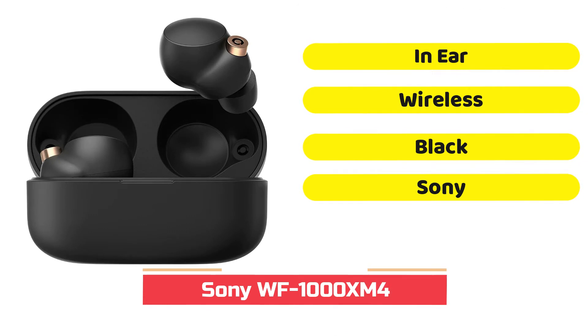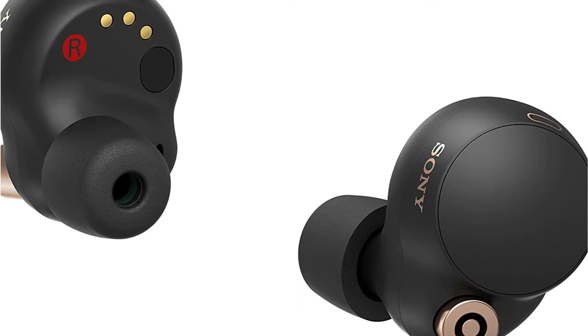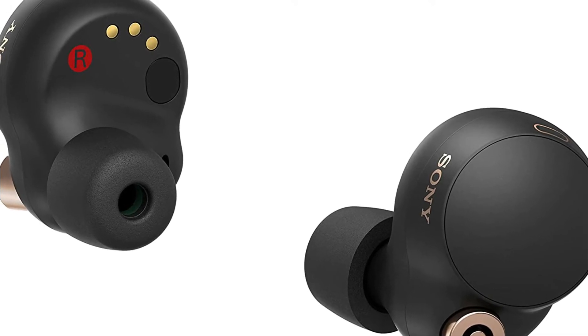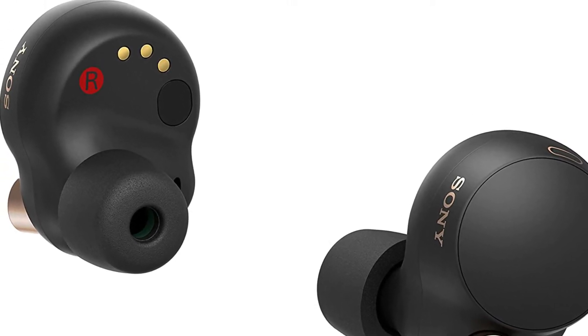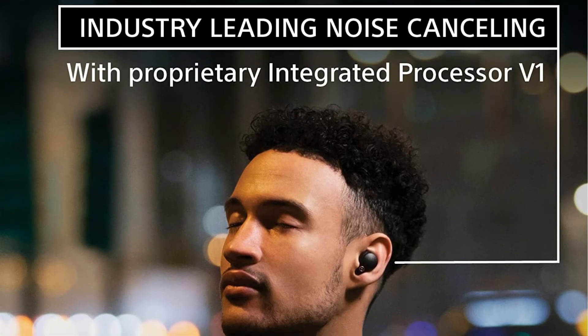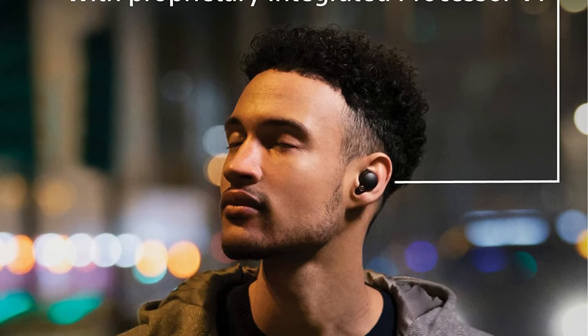No earbuds are perfect of course, and not everyone may love the design of the Sony WF-1000XM4 buds or be able to afford their higher price. But when you're looking for great-sounding earbuds with great noise cancelling, solid voice-calling functions, and good battery life, these buds check all the boxes.